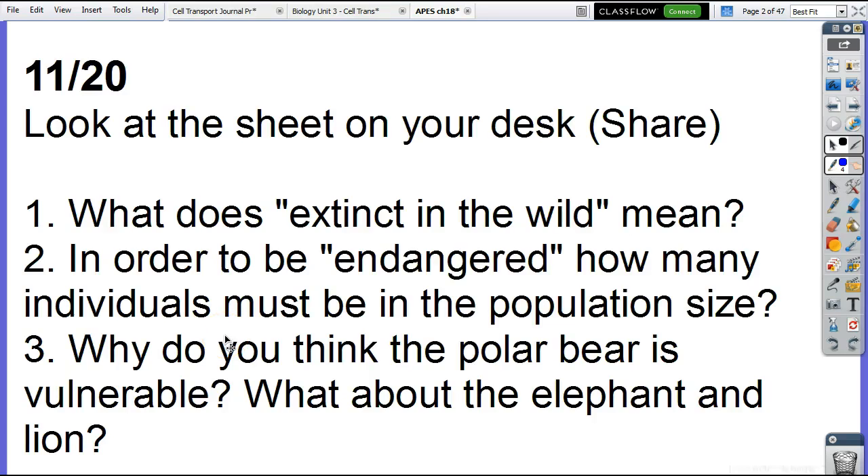As you're looking at that infographic, what does 'extinct in the wild' mean? They're only alive in captivity. What does captivity mean? Like zoos, aquariums, protected areas. So extinct in the wild means they're only found in captivity.